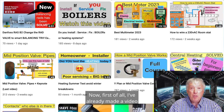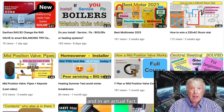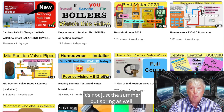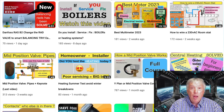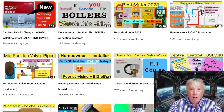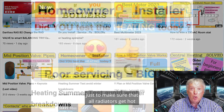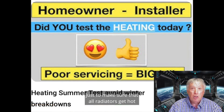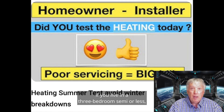I've already made a video about testing your heating through the summer months — and not just summer but spring as well. As soon as we switch the heating off in March or April, someone needs to switch it on for about three to five minutes once a month, just to make sure all radiators get hot and everything is fine.